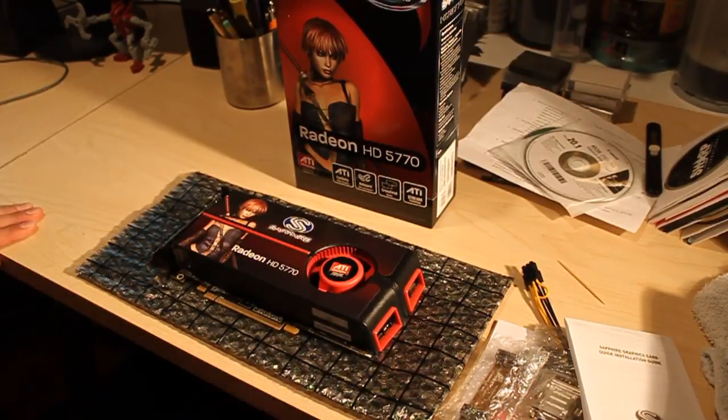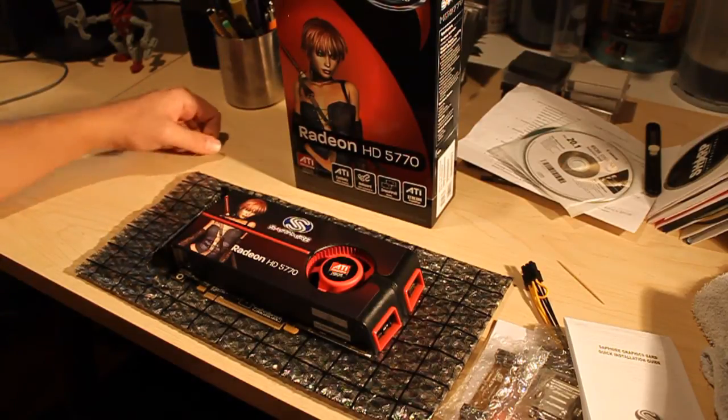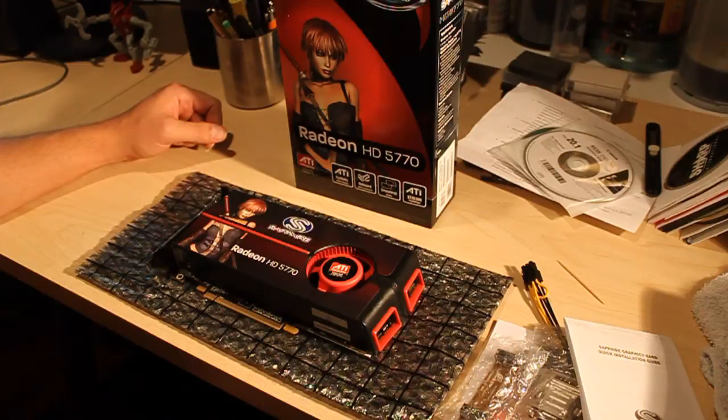Alright, so I wanted to show you guys a new video card I just got. I've been holding off, and I'm now upgrading my system to Windows 7.